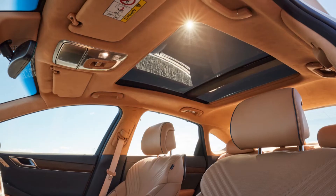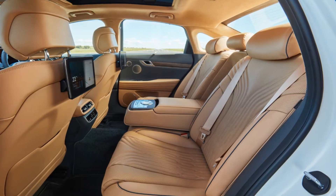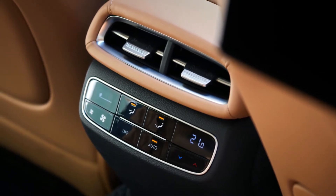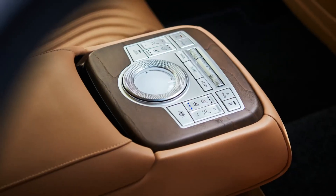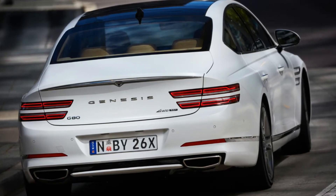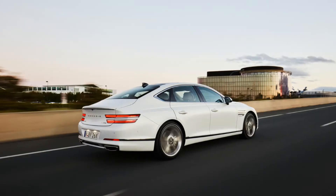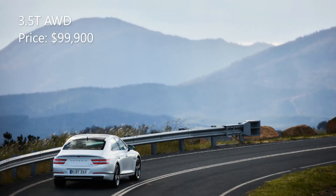Opulent, luxurious and very comfortable are all very fitting ways to describe the 3.5T. And when you factor in the technology and features it offers, it is certainly going to make its European competitors take notice. The 3.5T is priced at $99,900.